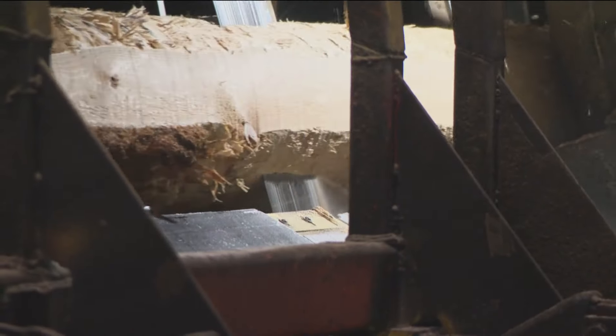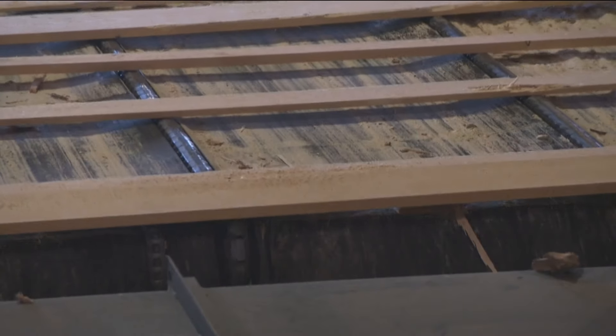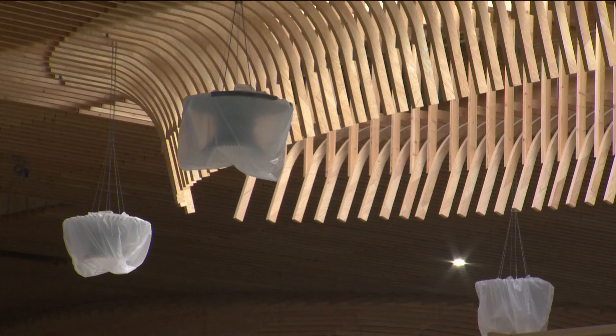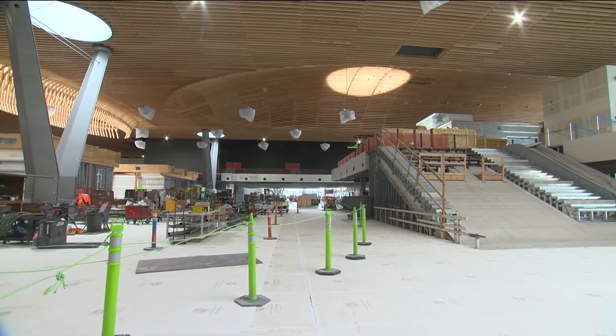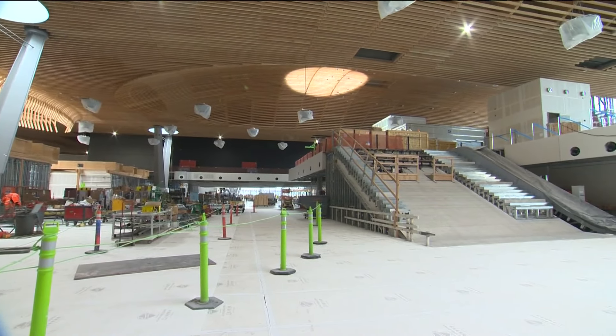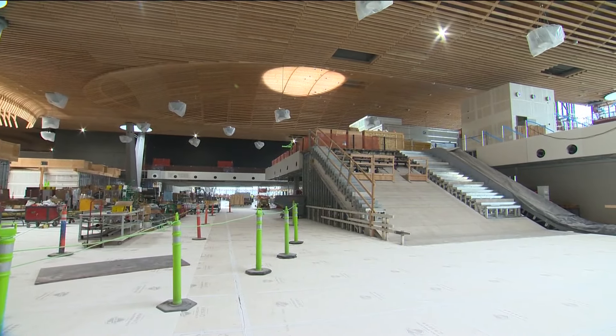If you haven't seen any of their wood, just wait a few months. Yakima Forest Products was one of a handful of suppliers of the 2.6 million board feet of Douglas fir that went into the roof of the new terminal at Portland International Airport.